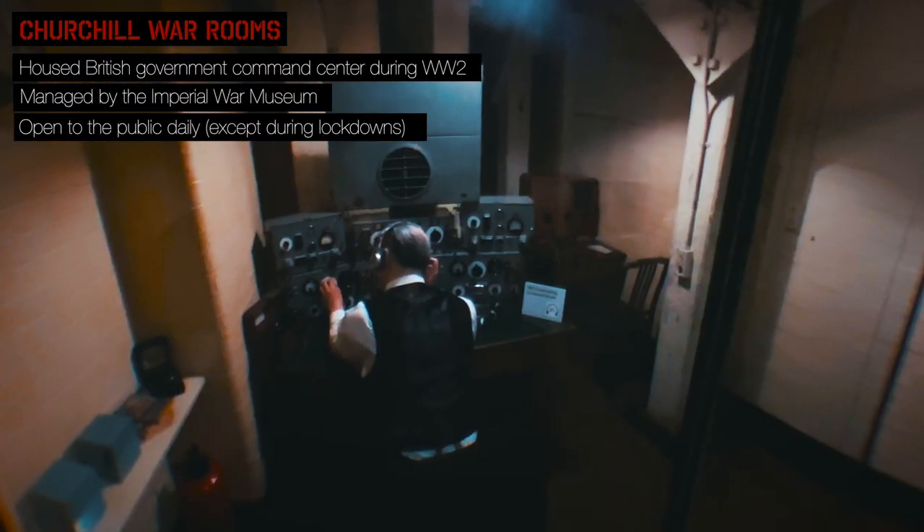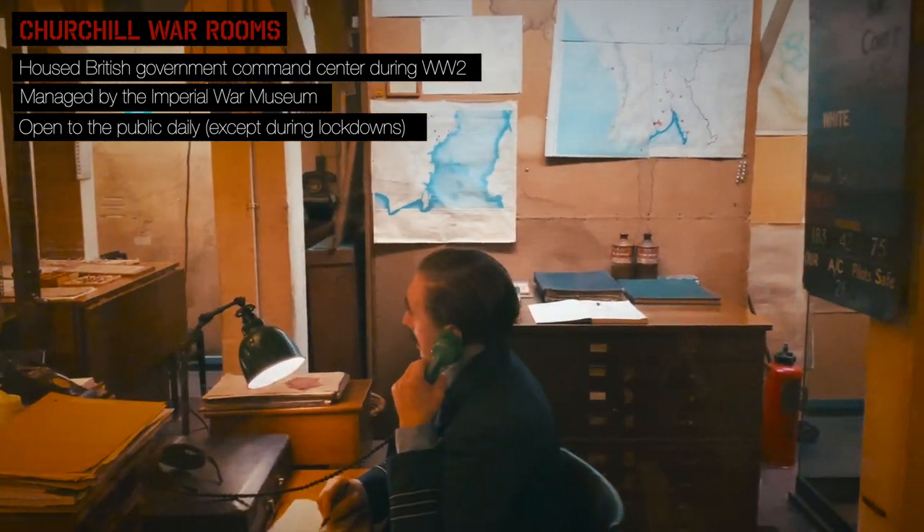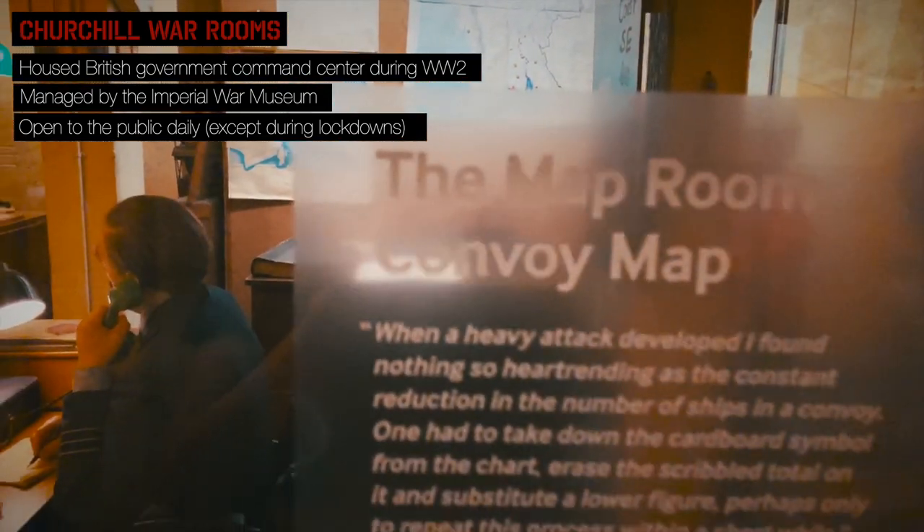At the end of the First World War, London was hit for the first time ever by airstrikes. Nothing really major — aviation wasn't a very developed weapon. By the Second World War, it had become such a destructive new weapon that the English government had to be prepared for it.